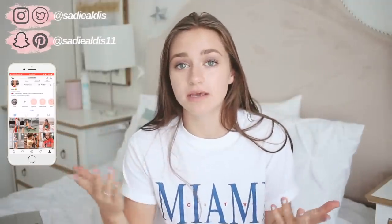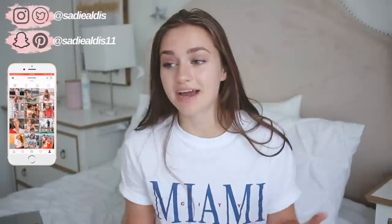Hey guys, it's Sadie — but you can call me Sadie. My name is literally not nicknamable. Like, you can't give me a nickname. I mean, there's 'Sades,' but that's pretty much it, and that's kind of weak. So you can call me Sadie.